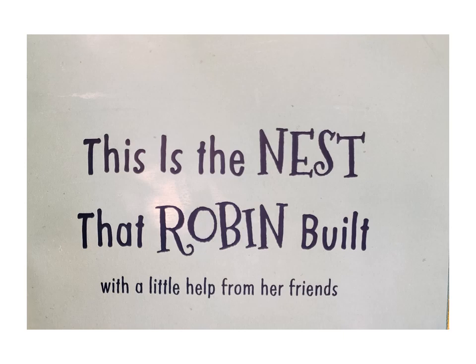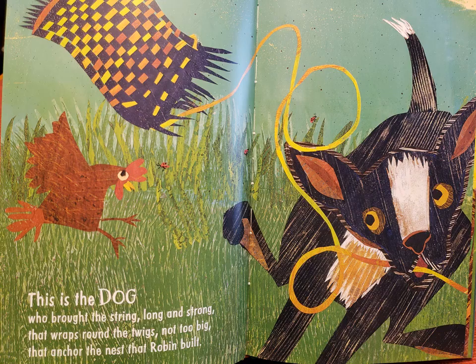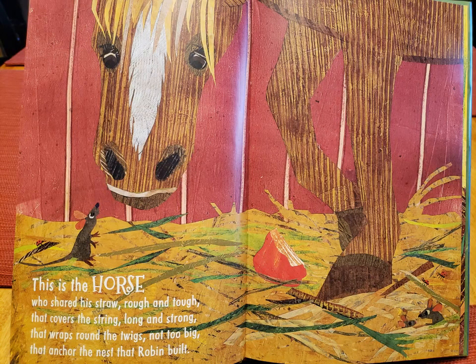This is the nest that Robin built with a little help from her friends. This is the squirrel who trimmed the twigs not too big that anchor the nest that Robin built. This is the dog who brought the string long and strong that wraps round the twigs not too big that anchor the nest that Robin built.